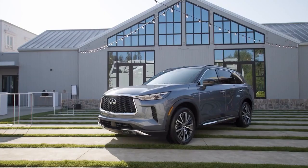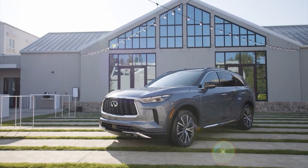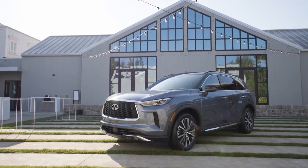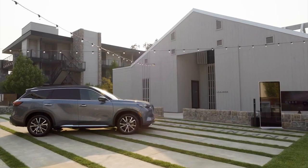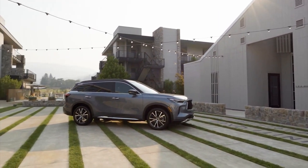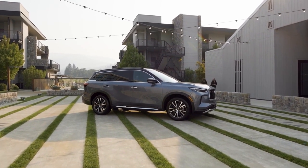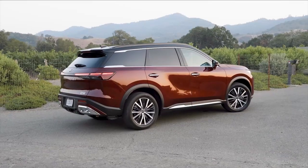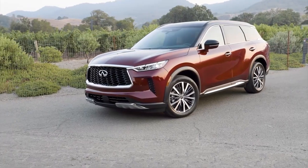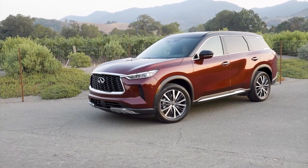However, sales of the mid-size three-row SUV peaked in 2018 at 74,370 units, and newer competitors have exceeded it in terms of mechanical technology and interior execution. Infiniti's cash cow required a makeover. Fortunately, after a short pause in 2021, the QX60 returns for the 2022 model year with a complete makeover that makes it a considerably more appealing prospect.